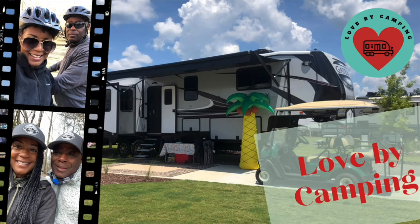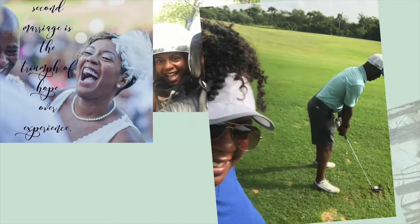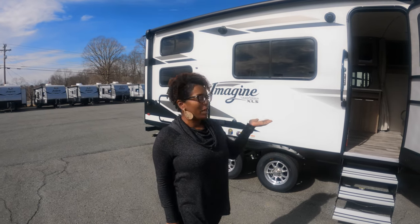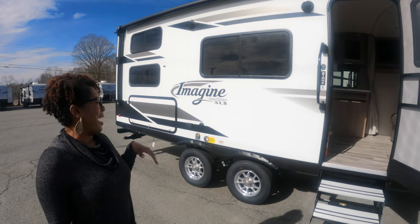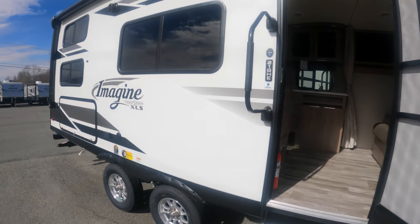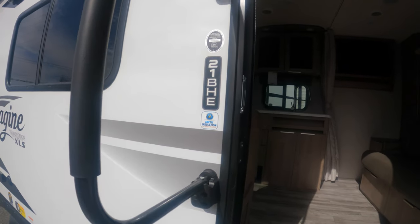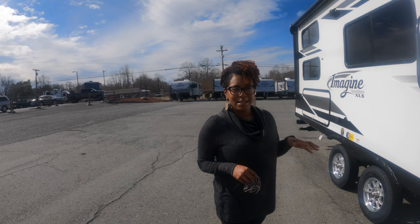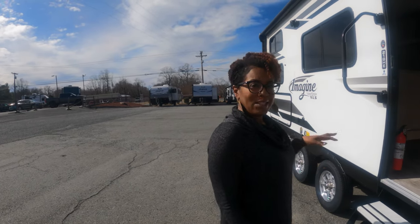We are 'Camping Inside Girl, Outside Guy,' inspiring others to get outside and explore God's land. This is a Grand Design 21BHE — I'm loving it already. It's compact and it has arctic insulation, so it's a four-season RV. Let's check it out.